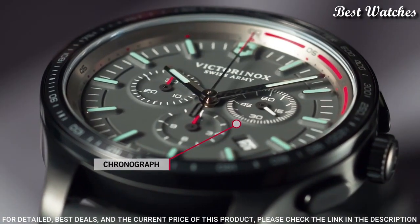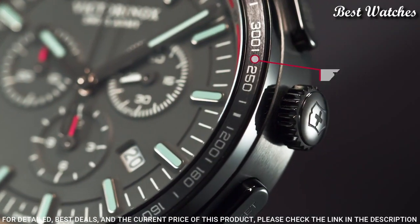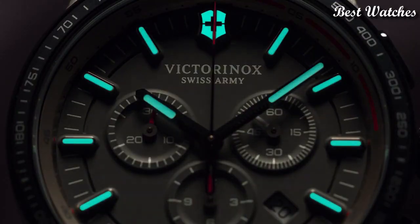Functions: Chronograph, Tachymeter, Date, Hour, Minute, Second.